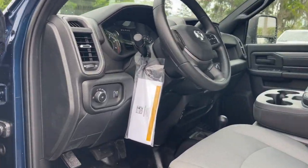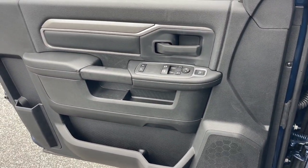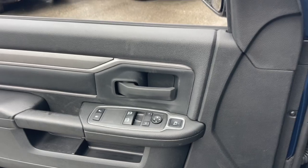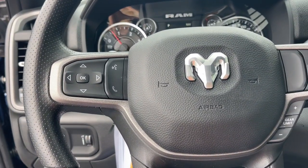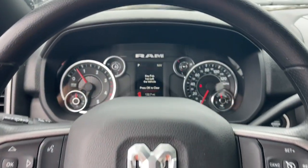Keyless entry, fog lamps, backup camera, satellite radio, electronic stability control, Bluetooth connection, running boards, sidesteps, split bench seat, traction control, intermittent wipers.